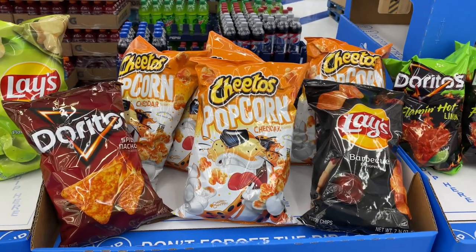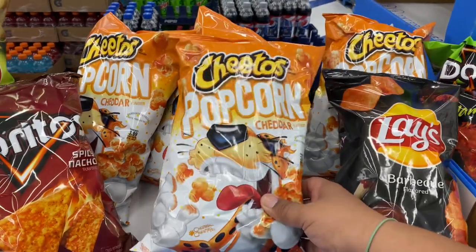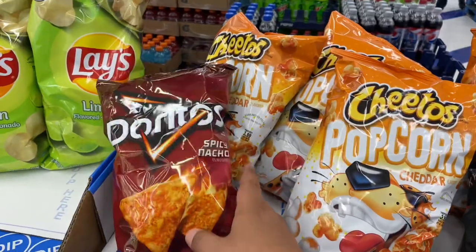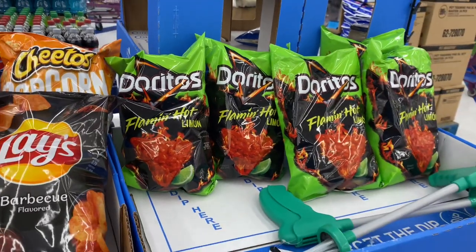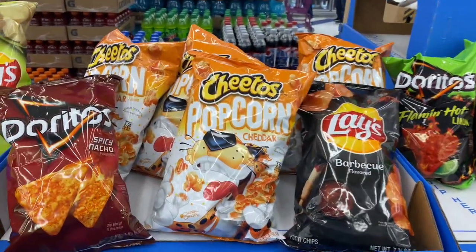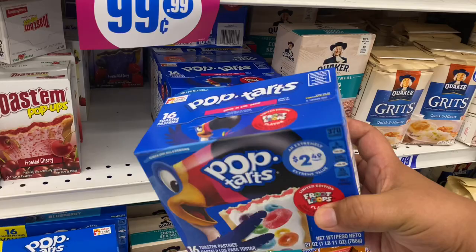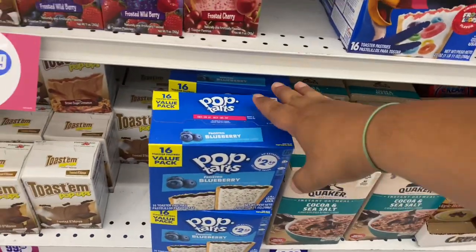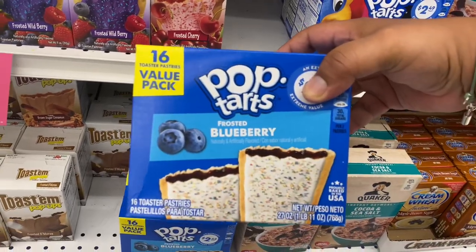I'm noticing some new snacks here at the 99. I've never seen these before — this is the Cheetos Popcorn cheddar flavored popcorn. Pretty cool! Another one: the spicy nacho — this is definitely new to me. And they have the Flaming Limon. If you guys have tried them, let me know, especially the cheddar one. That looks really interesting for $2.99. Oh, and they have Pop-Tarts by Fruit Loops — 16 in a box for $2.99, good until September 21st of 2021. They also have the blueberry version, good until December 9th of 2021.